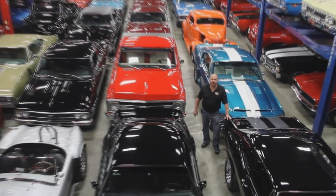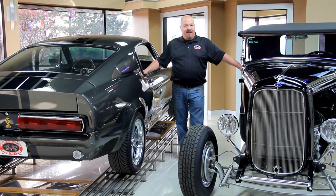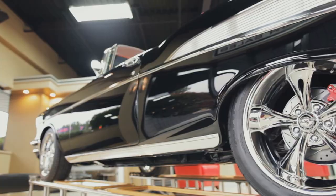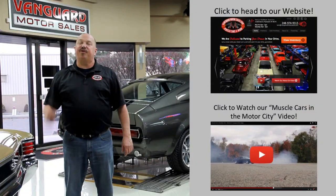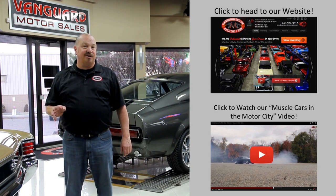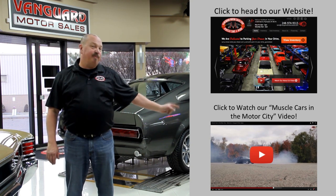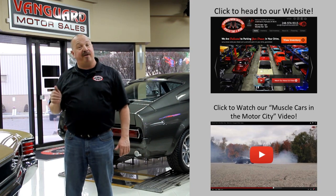Welcome to Vanguard Motor Sales. We specialize in buying and selling high-quality muscle cars and classics. We get in new cars every day so our inventory is constantly changing. If you'd like to check out our website right now we've got over 150 cars in stock. Hit this button up top. If you'd like to watch an about us video hit this button at the bottom. Now let's go outside and check out what we've got for you today.